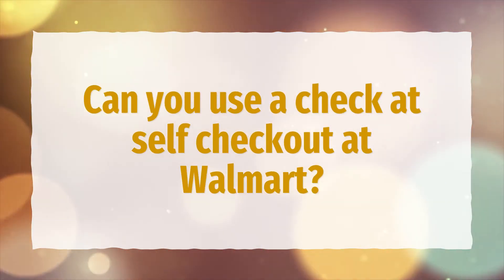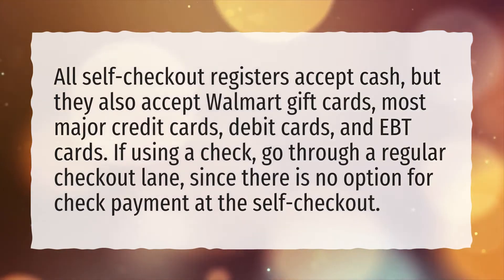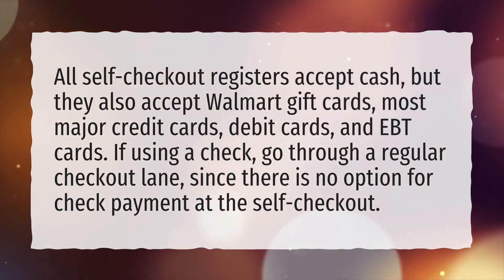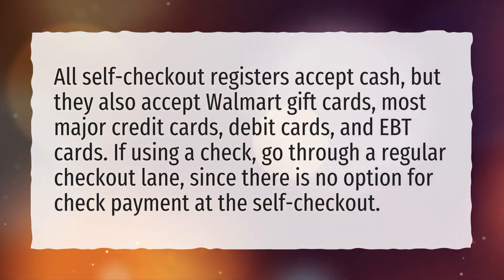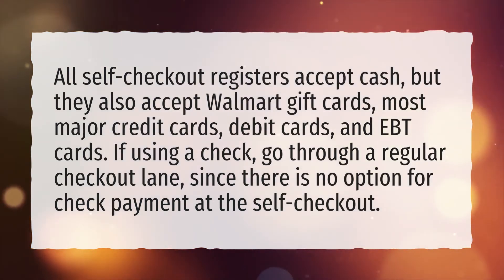Can you use a check at self-checkout at Walmart? All self-checkout registers accept cash, but they also accept Walmart gift cards, most major credit cards, debit cards, and EBT cards. If using a check, go through a regular checkout lane, since there is no option for check payment at the self-checkout.